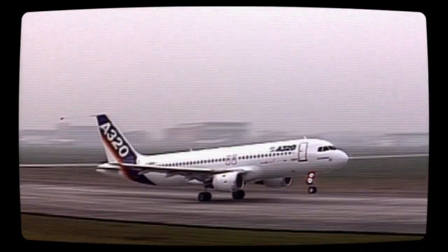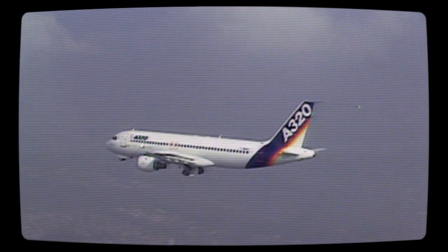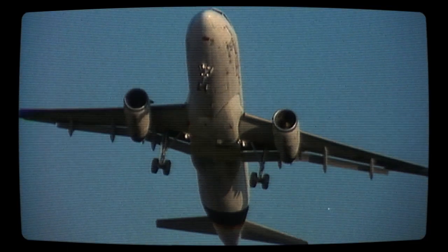The first A320 went into service in 1988, and since then Airbus has invested a staggering 300 million euros a year to ensure the program continues to maintain its innovative lead in the industry.